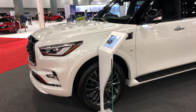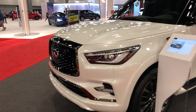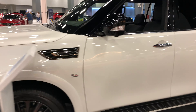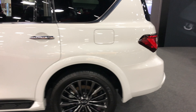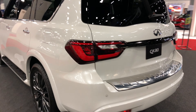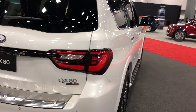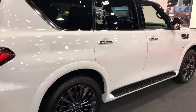Never really cared for Infinitis before but this thing — I actually had the pleasure of renting one of these for a month in California and it was pretty nice to drive. It's got some get up and go — it's got a 5.6 liter V8 in there and it's a very luxurious feeling. The only thing that sucks about this ride is it's a beast on gas.